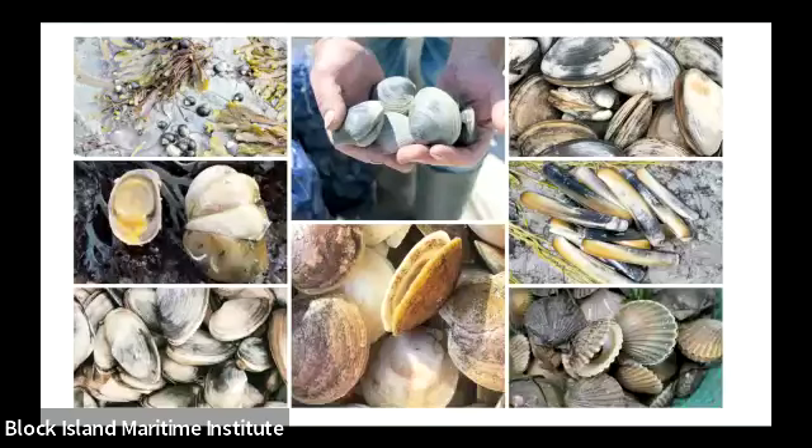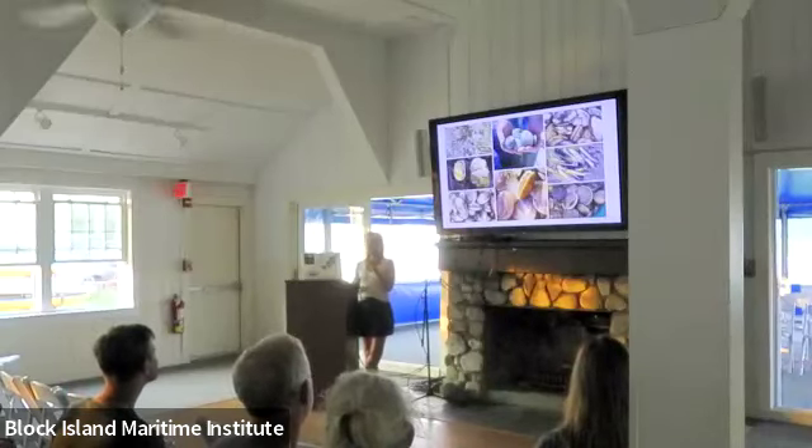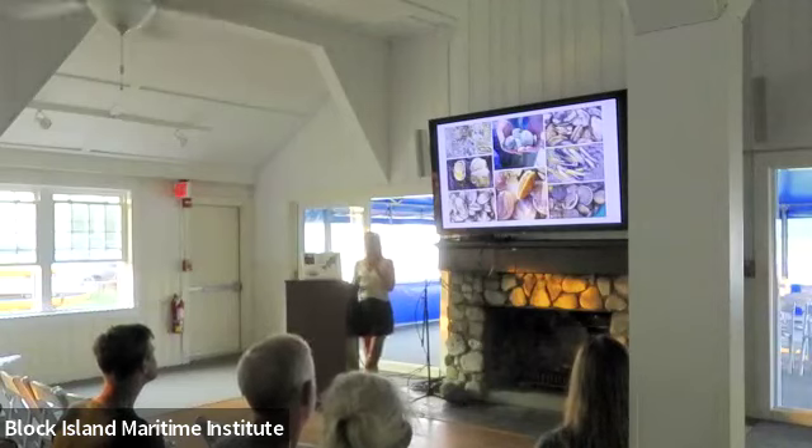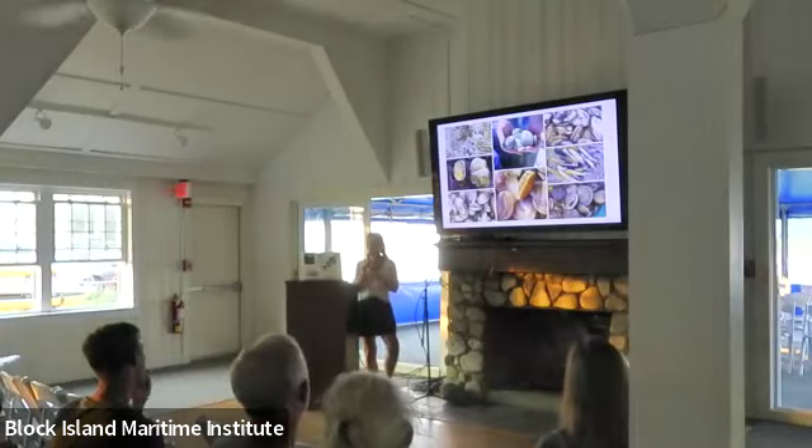Below that are slipper limpets — a personal favorite species. We've been trying to promote slipper limpets as something you're eating with the ecosystem. They're caught when quahoggers are harvesting quahogs, coating the surface of the mud, and most of the time they're thrown back because there's not much of a market. But we've been promoting them because they're absolutely delicious — we served them at our community dinner this past February, and it was definitely a popular dish.